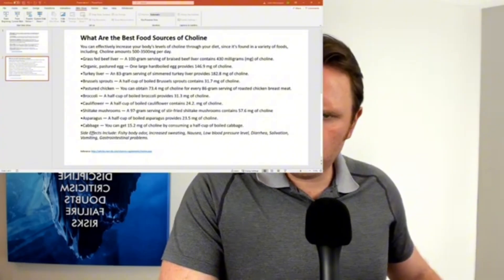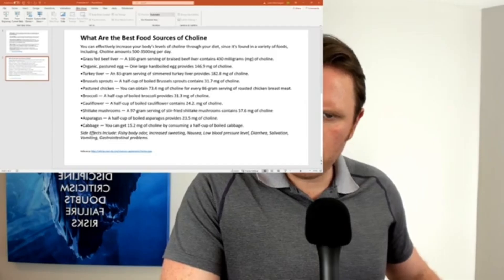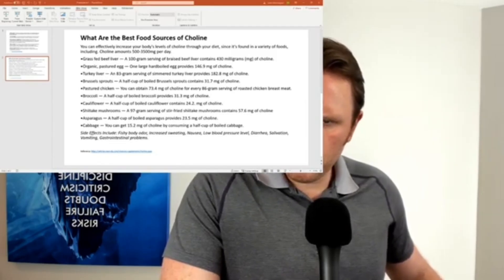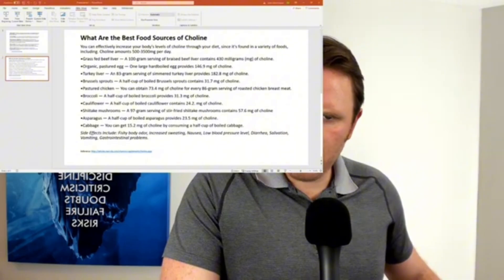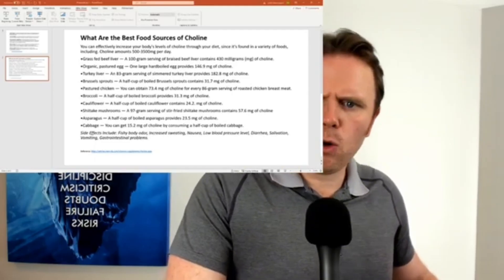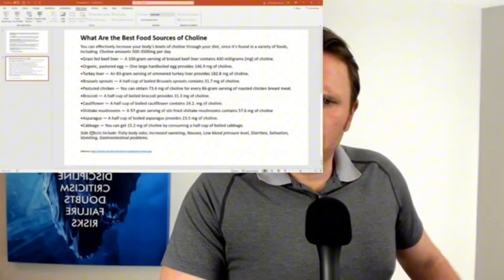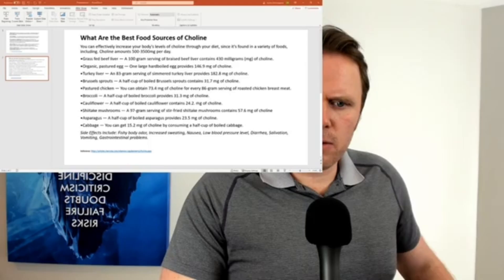Turkey liver is also very good, and it drops off a little bit with some plant-based products. One cup of broccoli — about half a cup — is 31 milligrams. Cauliflower is 24. Mushrooms are actually very high in choline: 97 grams, about three and a half ounces, gives 57 milligrams. So you can do it as a vegetarian with broccoli, mushrooms, asparagus, and cabbage. But the high quality nutrients you're going to get in an egg yolk — not counting vitamin A and all the other fat-soluble vitamins — plus a little bit of liver, is phenomenal.